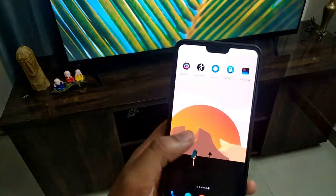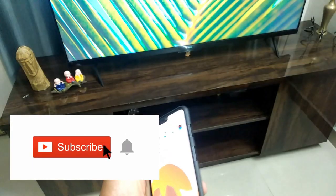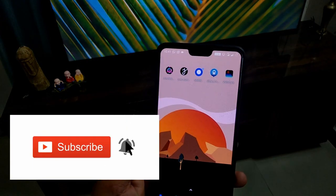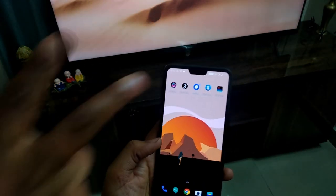If you liked this video, please subscribe to my channel. I will see you in the next video. Bye, take care, peace.